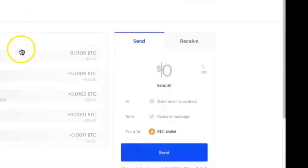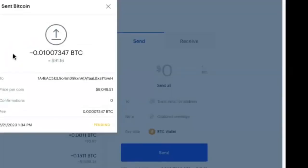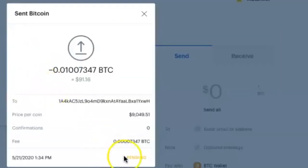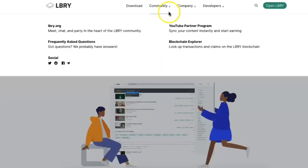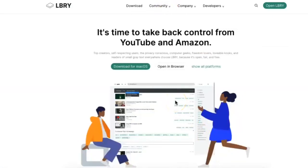Let me refresh my page. You can see our transaction is currently pending, so while this is confirming we're going to talk about Library.